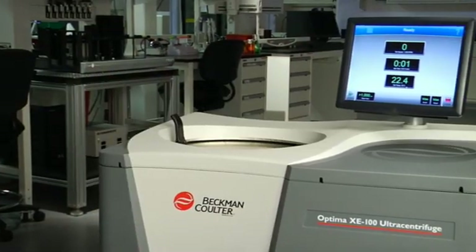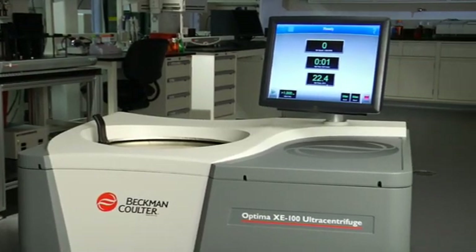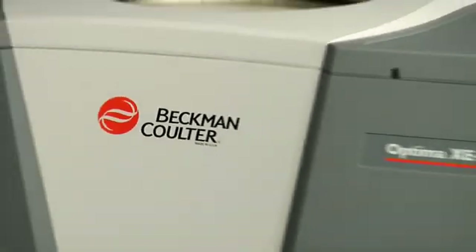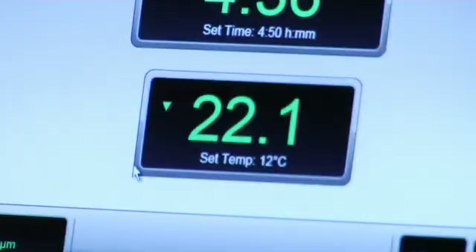Environmentally friendly, energy efficient, unparalleled performance — it's a combination that has helped Beckman Coulter lead the way in the ultra-centrifuge market for over 60 years.